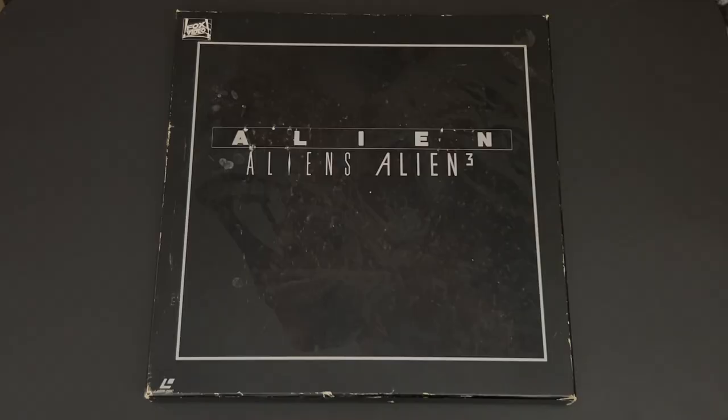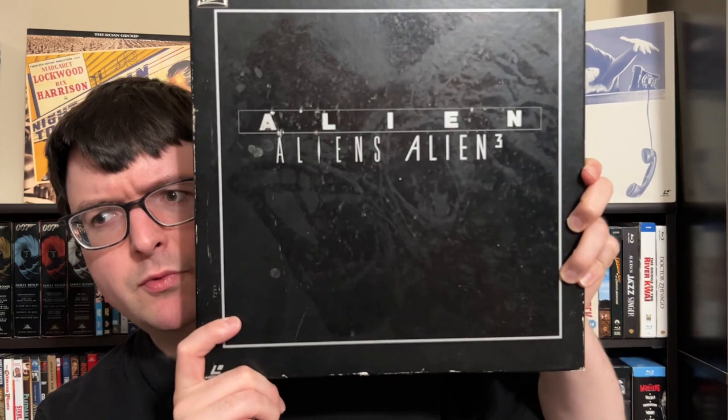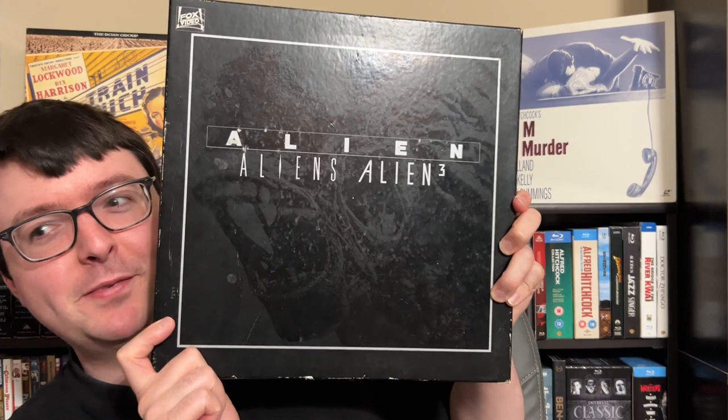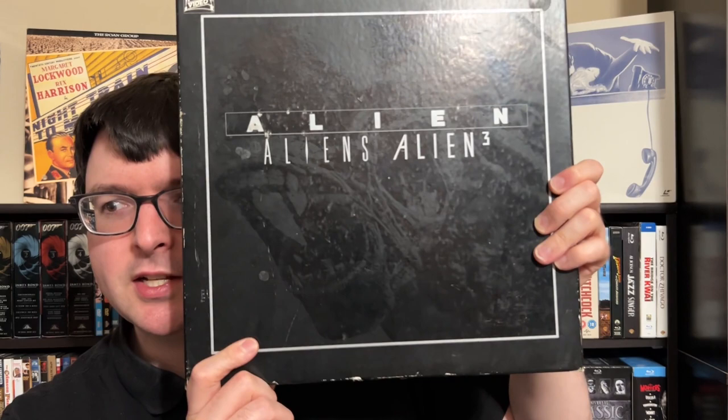Now we close out with three box sets he had in this giant mystery box — all very uncommon. He sent me the Japanese Alien Trilogy box set. It's a really nice interesting box; it looks plain black, but if you look closely in the light, there actually is an embossed image on the black cover. It has some wear and damage but you should be able to make out a certain unfriendly face. I had seen a picture of this before on the Laserdisc database, but I never realized it wasn't just plain black — it's actually really well done.